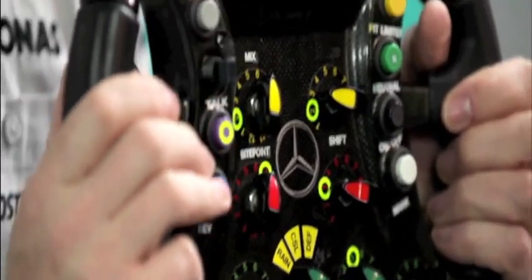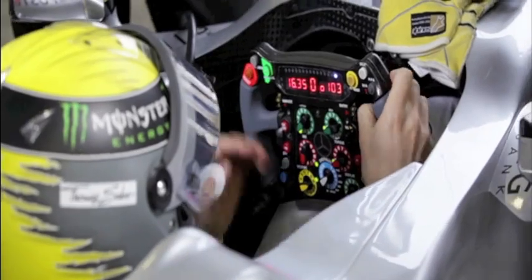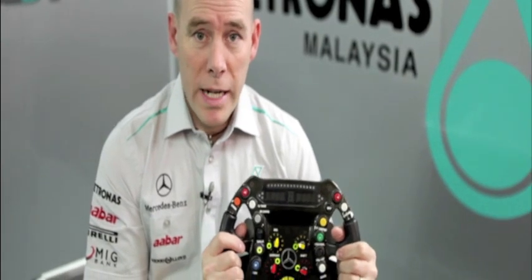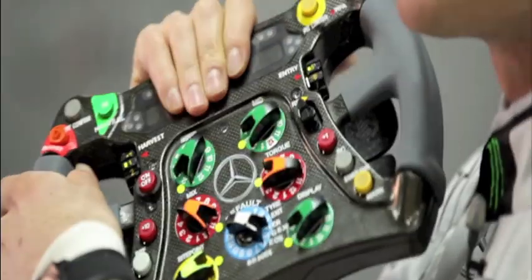These grips are specially designed for each driver so that they're nice and comfortable over the course of 70 laps with heavy steering. It's not uncommon for drivers to get blisters if their steering wheels really aren't comfortable. So in effect, I can leave my hands on the steering wheel at all times and I never have to grip in different positions, and that just helps massively for concentration.